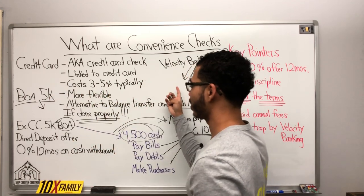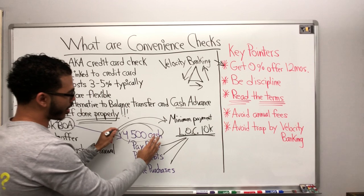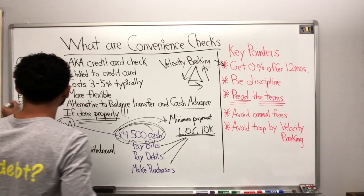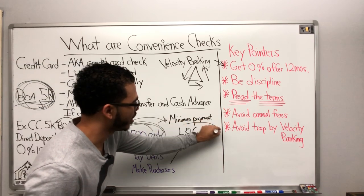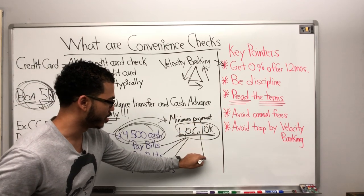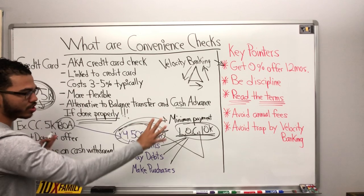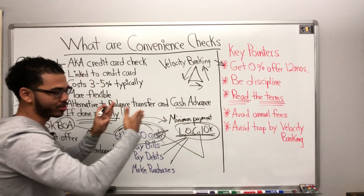I did it again because I did the math. I did velocity banking, I used my line of credit. I did a triple move where I moved the debt to the next credit card — took cash out again, dumped it into the line of credit to zero that out, then took the money back out and paid off the other card. These were moves I had to make because I was in a bind.